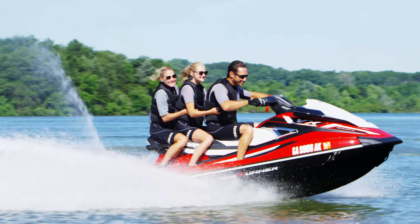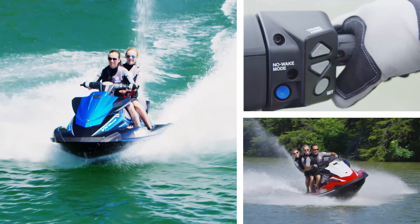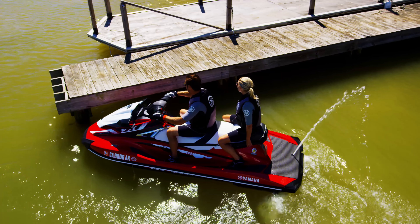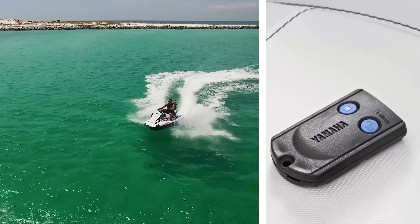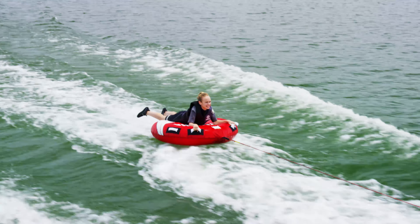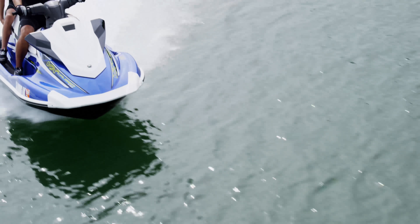While the VX Cruiser offers added benefits like a cruiser seat for your family to ride in style. Both models come fully equipped with cruise assist and no wake mode for easy navigating, as well as a remote transmitter to activate security and low RPM modes.